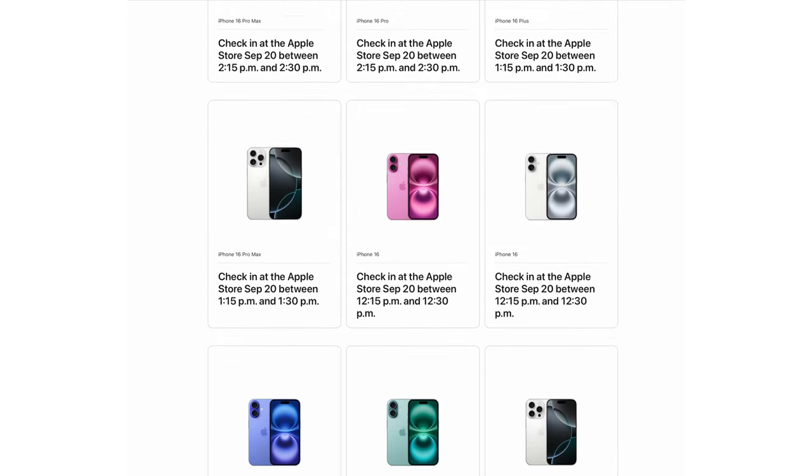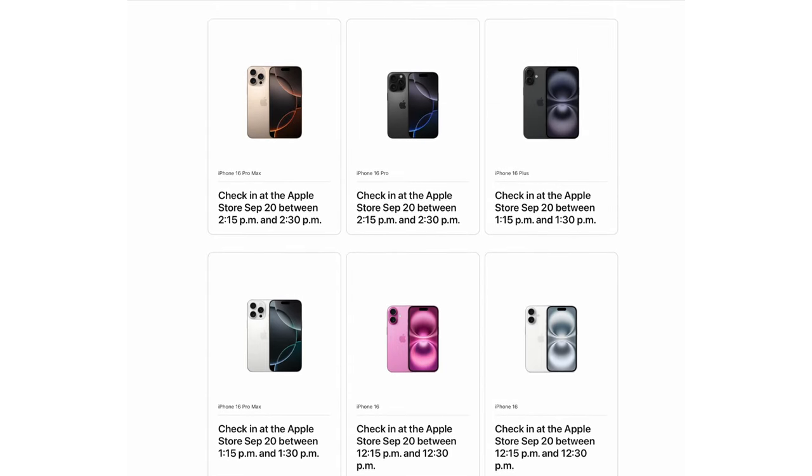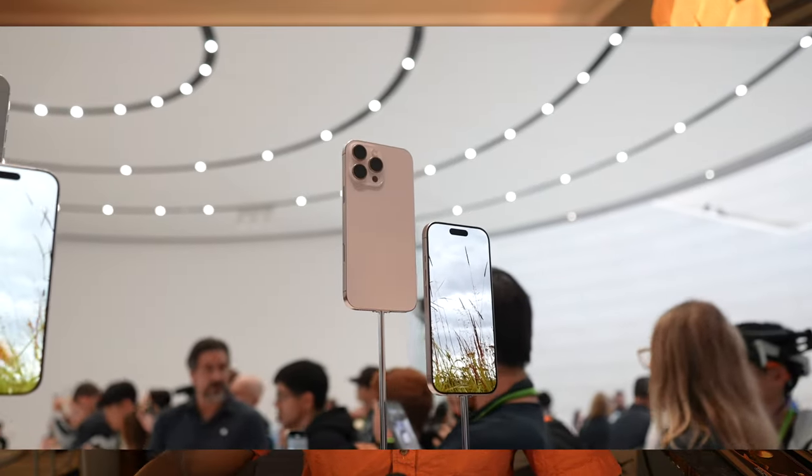I picked up every single color for the 16 and the 16 Pro, but those aren't going to be my primary devices. I'm mostly focusing on the 16 Pro 1TB in black and the 16 Pro Max 1TB in desert titanium — those are the two phones I might flip-flop between. And it's kind of hard to believe, I picked up both of them in 1TB.